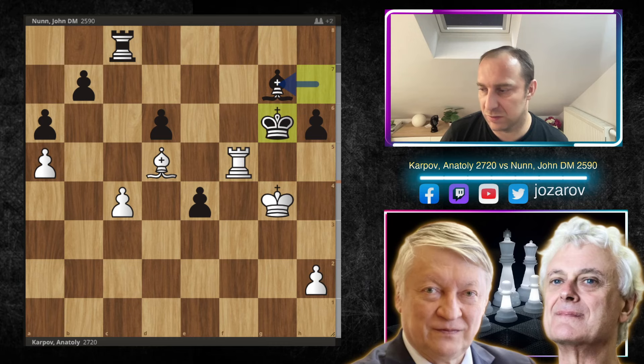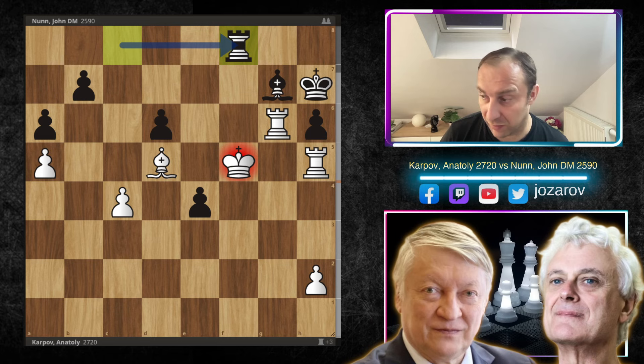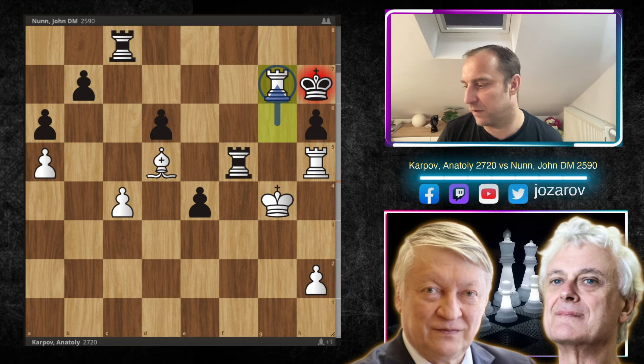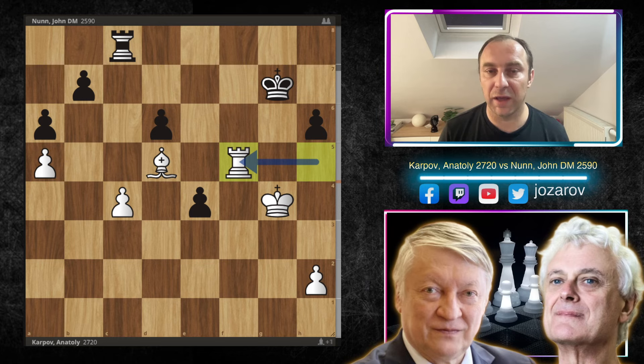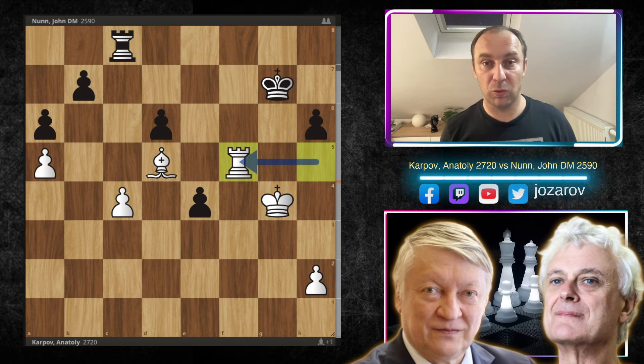If you play Rxh5 immediately it's not good because you lose the rook on g6. The same if king takes h5 — you get disconnected from defending the rook. First you must play Rxg7, then after Kxg7, Rxh5, and in this position Nunn resigns. Really wild stuff — an amazing chess game. Maybe not a Michael Tal or Bobby Fischer devastation, but this is how chess is played: great strategy, improvements of minor pieces, healthy king positions, and maximum activity.